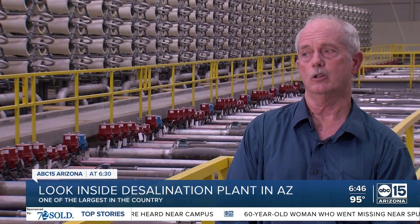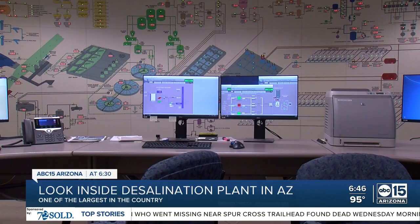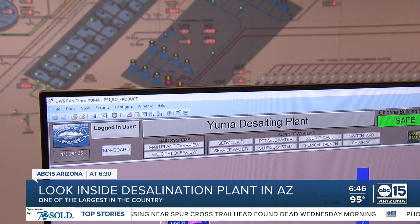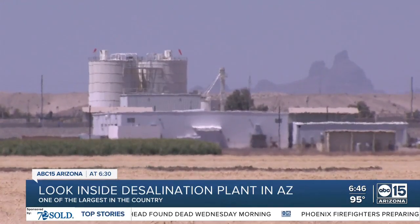You want to explore all other options before you start looking at possibly impacting a wetland in Mexico. And so this multi-million dollar plant sits idle, as it has for the past 30 years, waiting for a day that may never come. In Yuma, Courtney Holmes, ABC 15, Arizona.